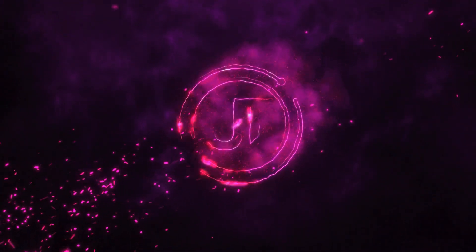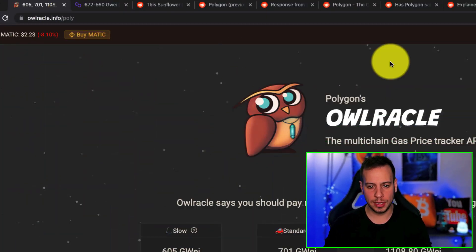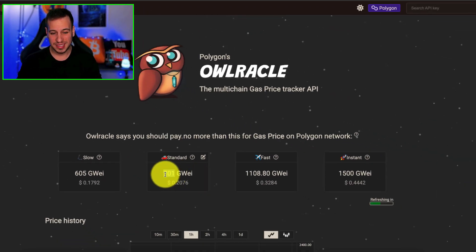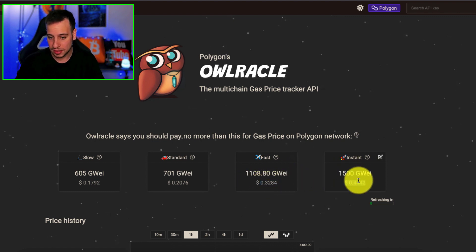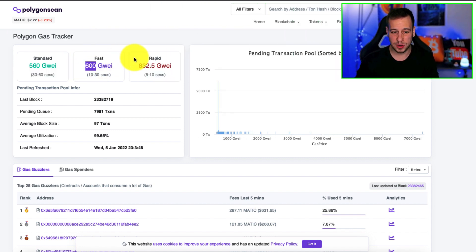Let's get started. If you go now to oracle.info/poly, it's a website that shows the current gas, and you can see that the standard is 700 Gwei, which is $0.20. This is super high for Polygon — usually it's lower than $0.01. If you want your transaction to be mined fast, it will be $0.32, and if you want it to be $0.10, it's almost half a dollar. This is very unusual for Polygon. If you go to Polygon Scan, you can see similar metrics: 600 Gwei, 800 Gwei — very, very unusual.